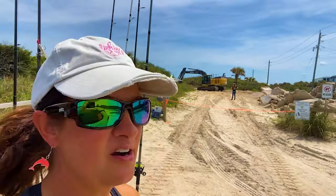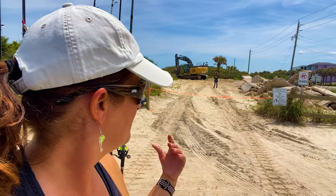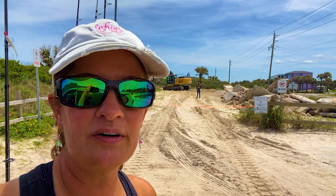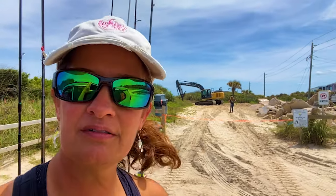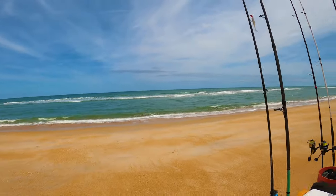They pulled out all of this concrete from the beach here at Barn Park. They're smoothing everything out. I peeked down there — the beach already looks way better without all that under there. Awesome job, Flagler County. There's nobody here. I picked right where I want to fish. All right, I'm going to get set up.